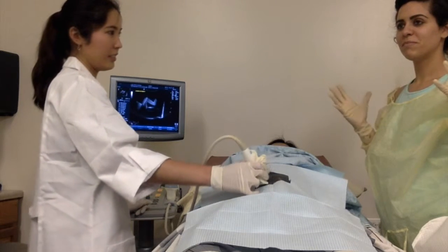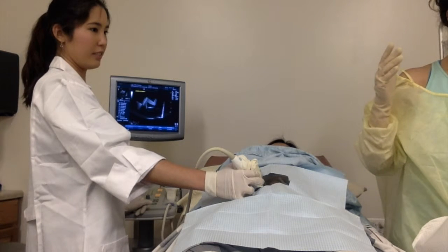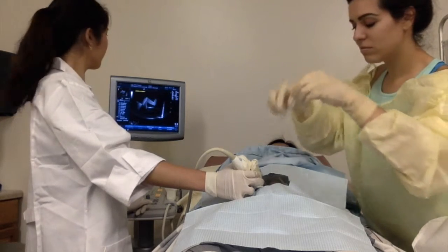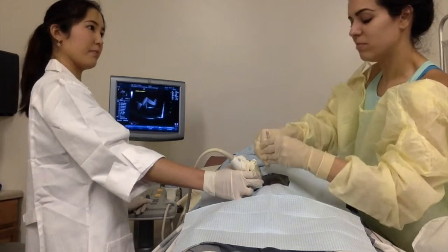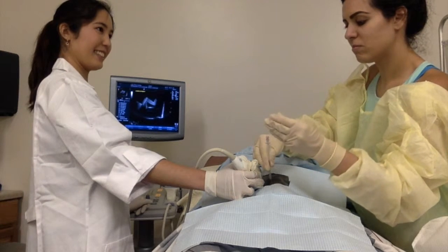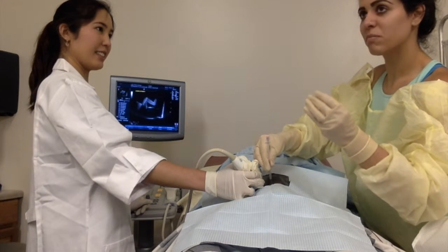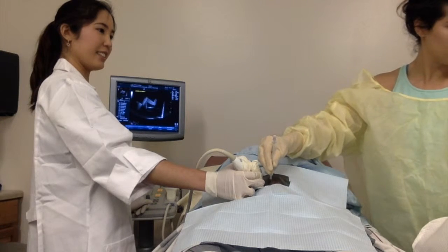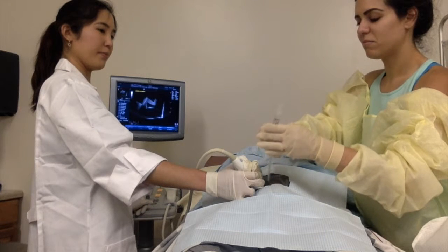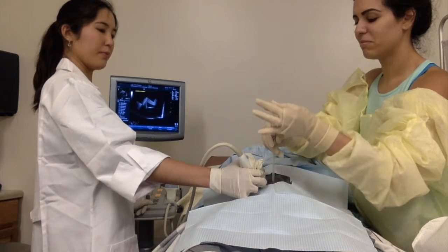The doctor may now carefully advance the 20-gauge needle into the amniotic sac. Remove the stylet. If clear fluid appears at the hub, they may proceed. A 3ml syringe is used to remove the first few milliliters of fluid to make sure that maternal blood isn't present in the final sample. The amount of fluid removed is determined by the tests needed. All samples are sealed in bags and sent for testing.